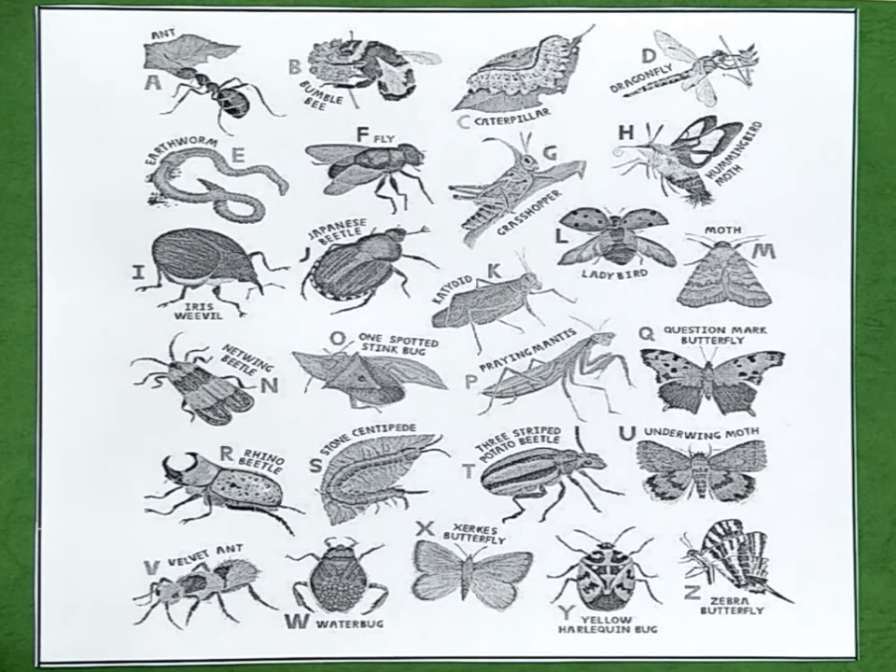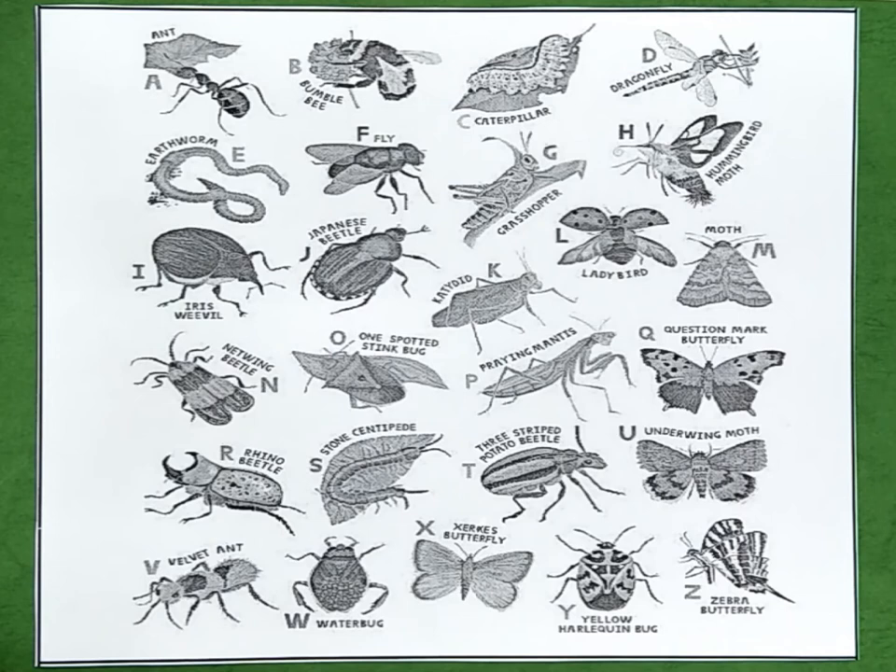N is for netwing beetle. O is for one-spotted stink bug. P is for praying mantis. Q is for question mark butterfly. R is for rhino beetle. S is for stone centipede.